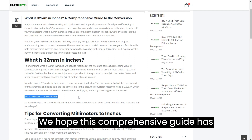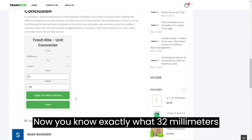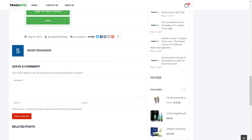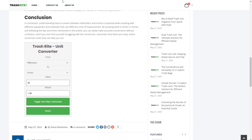We hope this comprehensive guide has helped you understand the conversion from millimetres to inches. Now you know exactly what 32 millimetres is in inches. If you found this video helpful, please like, share, and subscribe to our channel for more informative content. Thanks for watching.